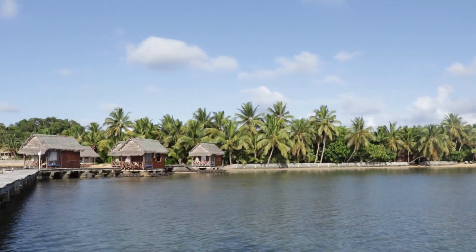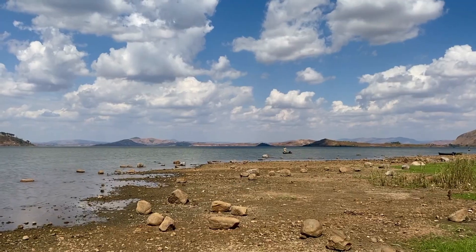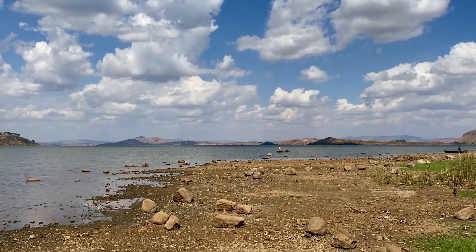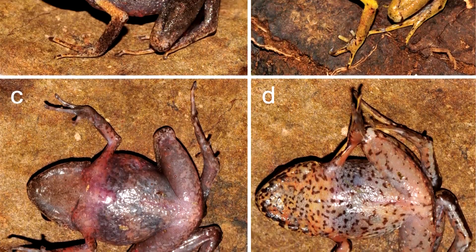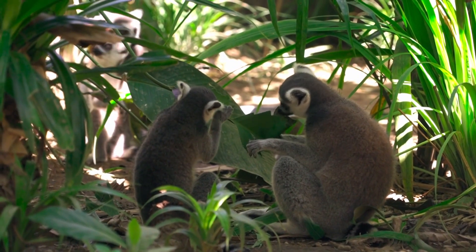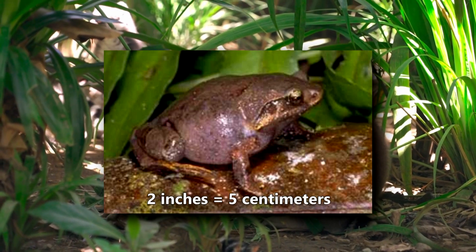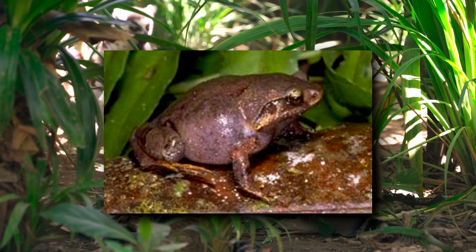Diamond frogs are endemic to Madagascar and its surrounding islands. They're considered both terrestrial, semi-fossorial, and fully fossorial, depending on the species. There are at least 20 diamond frog species; however, there are likely more to be discovered. There are a few reasons these frogs are difficult to find. Even the largest members of the genus are only just over 2 inches long, while the smallest species max out at a quarter of that length.